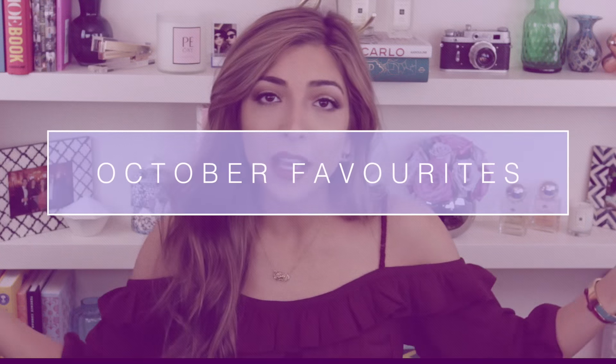Hello everyone! Welcome back to my channel — end of October. I honestly had to think about that for a second, I was like, is it June? I've had such a mix of stuff I've been loving this month. I literally have a whole table of stuff next to me, so I'm going to split everything up into categories to make it easier. Let's get to it.